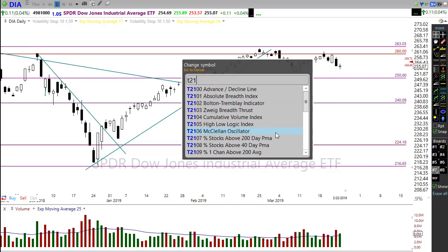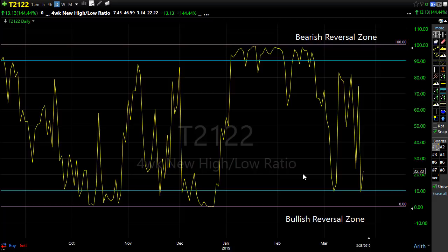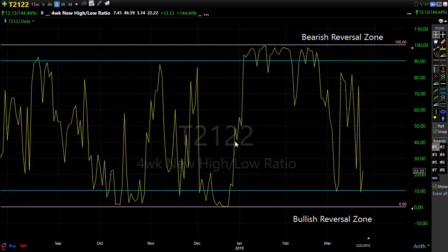Let's take a look at T21.22 — the four-week new high/new low ratio. This actually gives us a little bit of a clue that the oversold bounce was kind of due to occur. We didn't quite make it all the way down into here, which would indicate some heavy heavy bearishness. But as you can see, we're bouncing off of this bullish reversal zone. If the futures are correct today, we could bounce up here pretty substantially — that would be a very common move for the market. So we are down here in this bullish reversal zone, which lends some credence to the market bounce this morning.